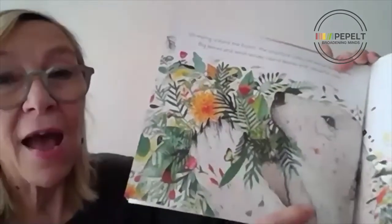Children can ask questions such as, why is he floating on a piece of ice? Is this to do with climate change and global warming? They can identify all the different leaf shapes they see in the illustrations, and they can find out about the different habitats of polar bears and the other animals in the story.